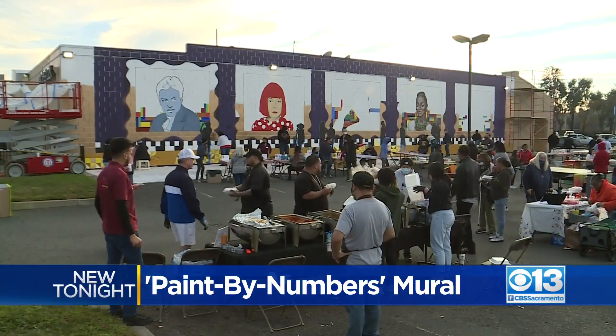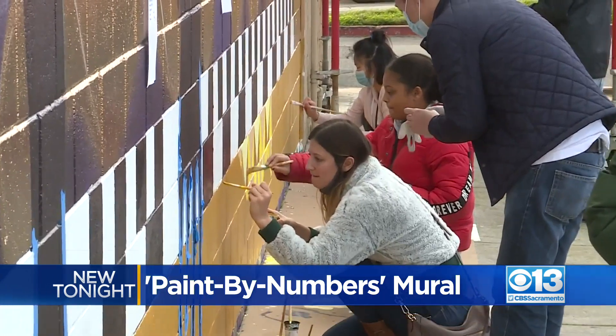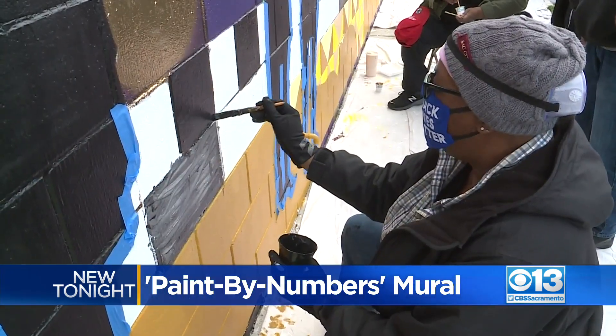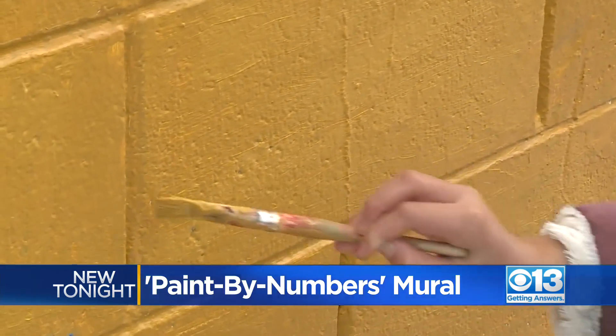New tonight, people are picking up paintbrushes to help make a Sacramento neighborhood a little less bleak. More than 200 volunteers used their MLK holiday to turn this bare brick wall into Sacramento's newest community mural.